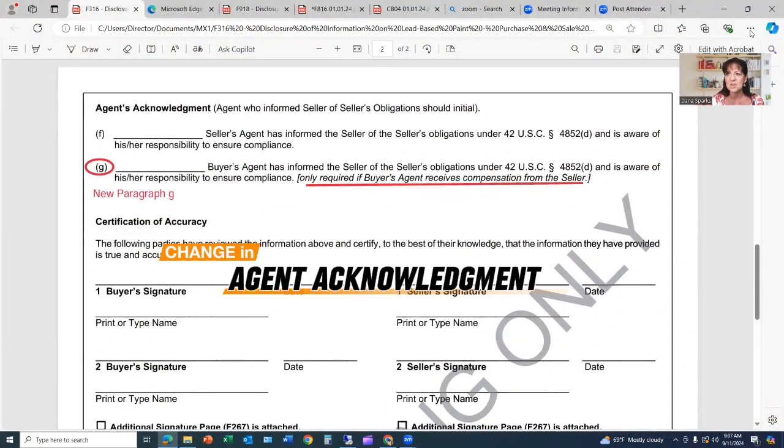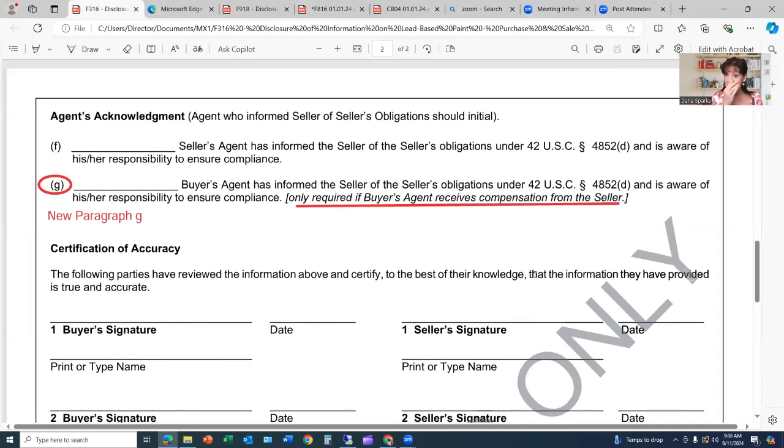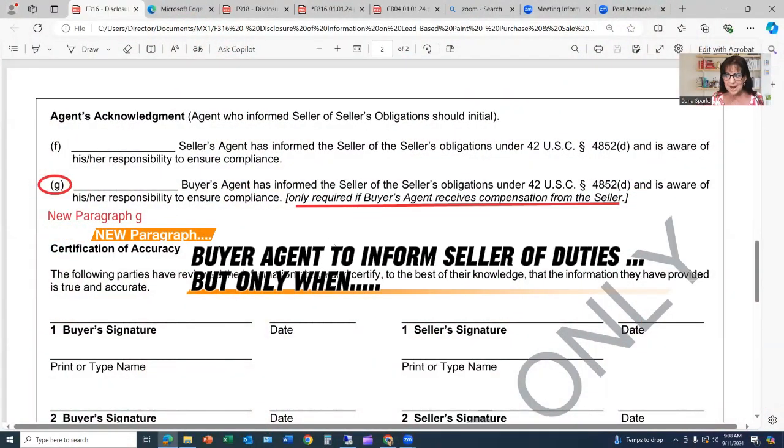Here is the new addition to the form. This does affect you, the real estate agent. The seller's agent section has always been here: 'Agent who informed the seller of the seller's obligation should initial this.' The seller's agent has informed the seller of the seller's obligations under 42 USC 4852d and is aware of his or her responsibility to ensure compliance.